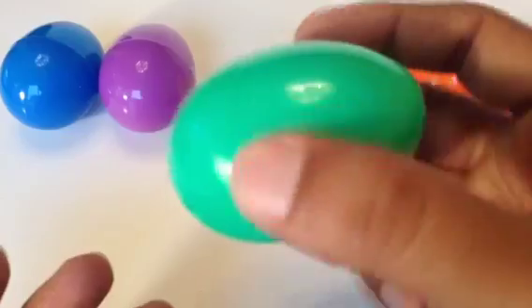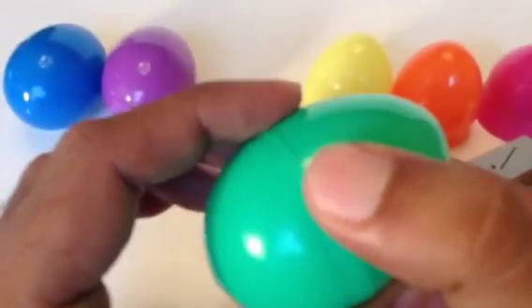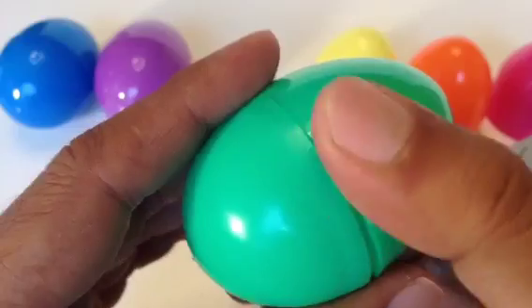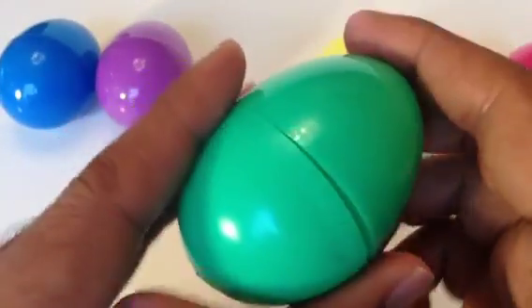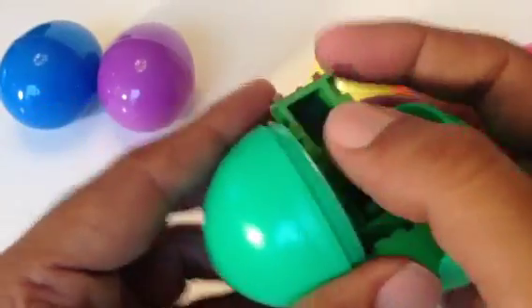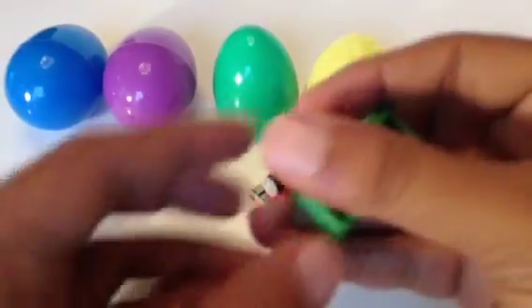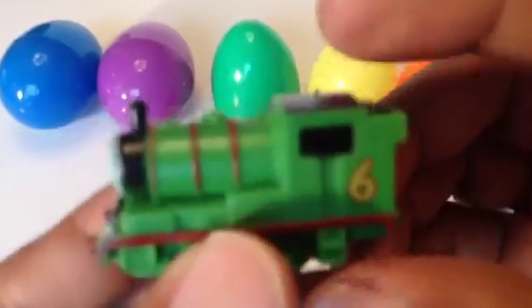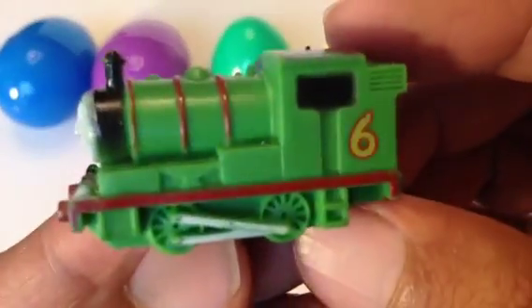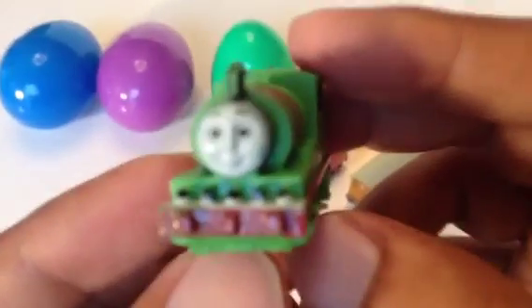The fourth one is the green egg. Let's see what kind of engine is here. All right — green inside! Can you guess what engine it is? Oh look at this — pretty awesome! Percy! Percy is the favorite engine of many Thomas fans.